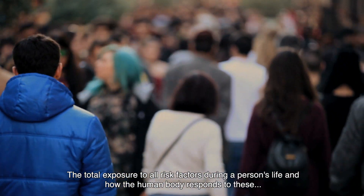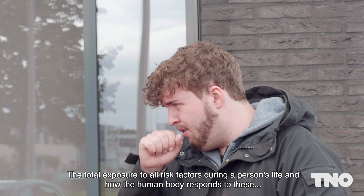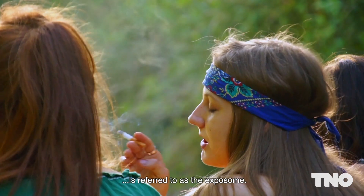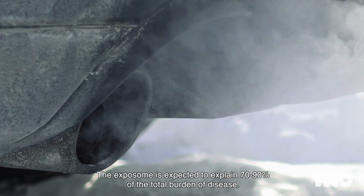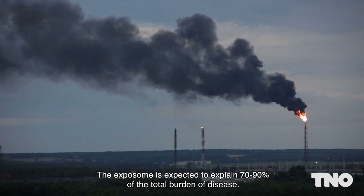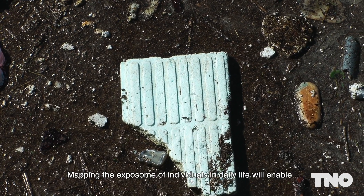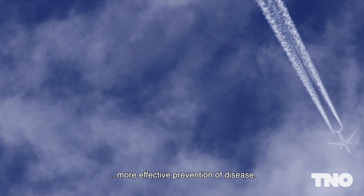The total exposure to all risk factors during a person's life and how the human body responds to these is referred to as the exposome. The exposome is expected to explain 70 to 90 percent of the total burden of disease. Mapping the exposome of individuals in daily life will enable more effective prevention of disease.